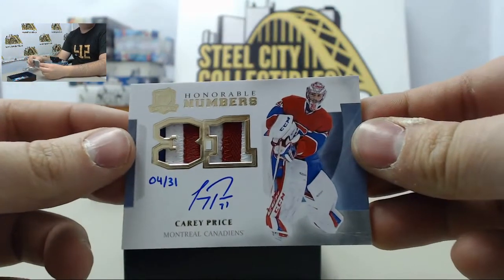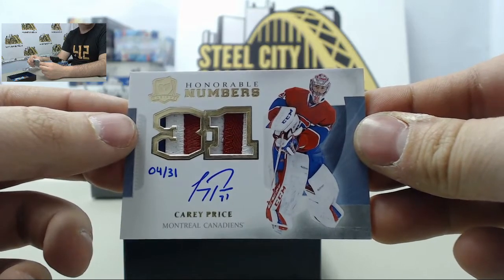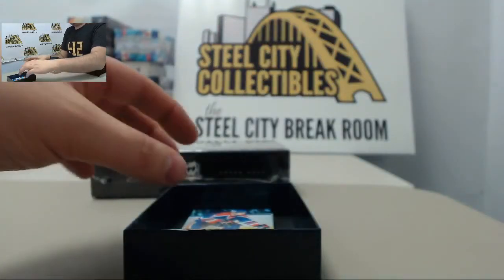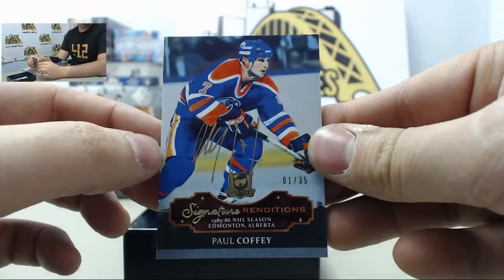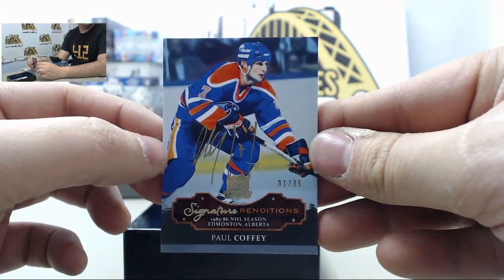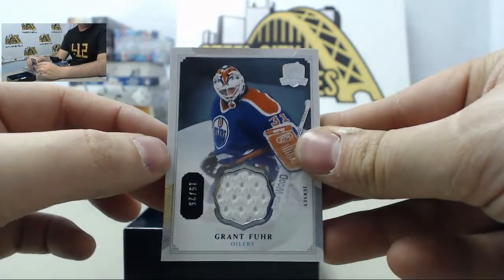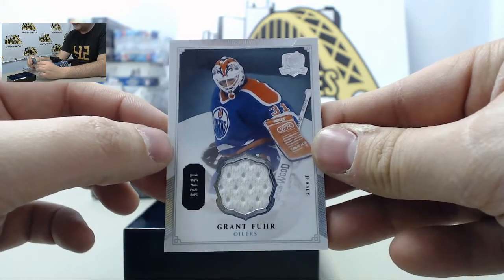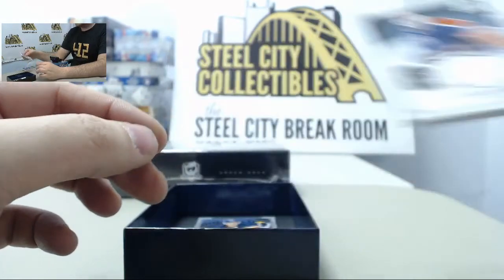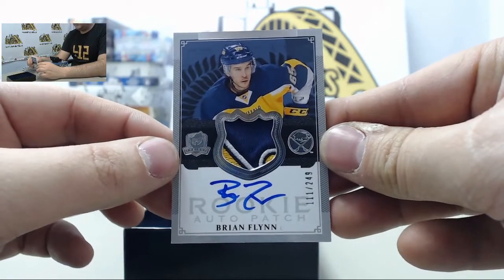Nice one here — autograph patch of Carey Price, numbered 4 of 31, going to the Montreal Canadiens. Next up is Paul Coffey, autograph card numbered 1 of 35, headed out to the Edmonton Oilers. And another Oiler — Grant Fuhr — jersey card numbered 15 of 25. And finally in the second box, a rookie auto patch of Brian Flynn, headed for the Buffalo Sabres.